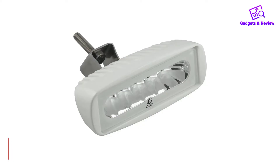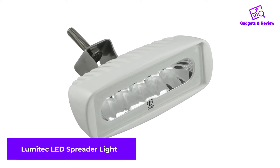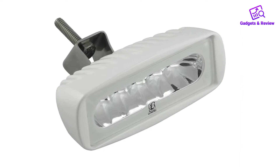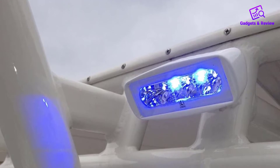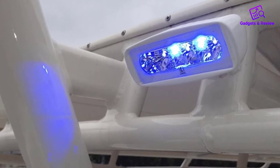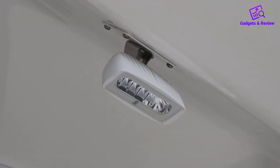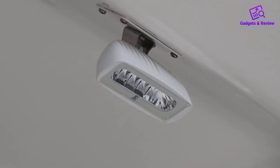Number 1: Lumitech LED Spreader Light. Lumitech spreader lights are popular for their durability and performance, so I am confident recommending the Caprera 2. It has 1000 lumens to deliver maximum brightness. The light features two-color technology, combining white and blue or white and red depending on the application. More than its incredible brightness,